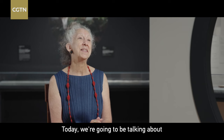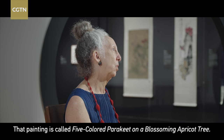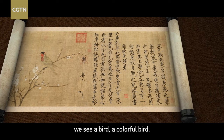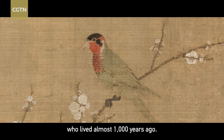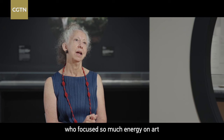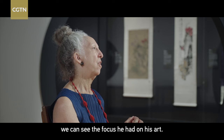Today we're going to be talking about one of the most special Chinese paintings here at the Museum of Fine Arts. That painting is called Wu Si Ying Wu Tu. When we look at this painting, we see a colorful bird — it's a parakeet, and as the name suggests, it's five different colors. It was created by the emperor Song Hui Zong, who lived almost 1,000 years ago. This was a man who focused so much energy on art and cultivating himself through art, and when we look at this painting, we can see the focus he had on his art.